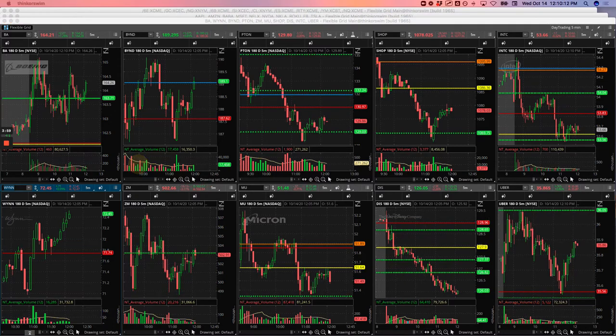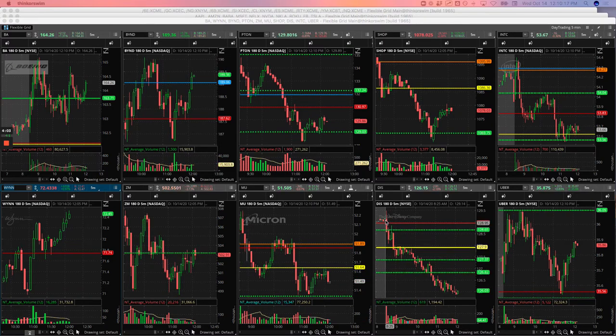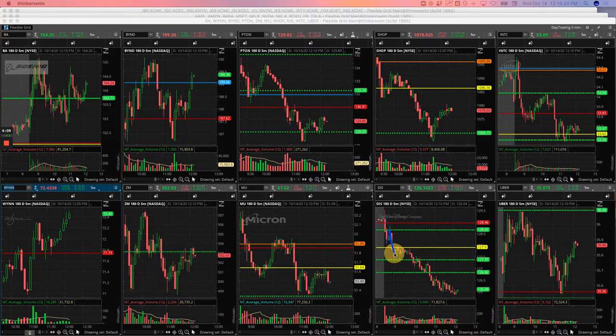Disney — I did a short. Disney had this initial flush lower, on this bounce kind of a mighty 90 trade, and it flushed lower and I rode it down to about this area here. It started chopping sideways and I just got out of the rest. Booked a nice $191 winner there.